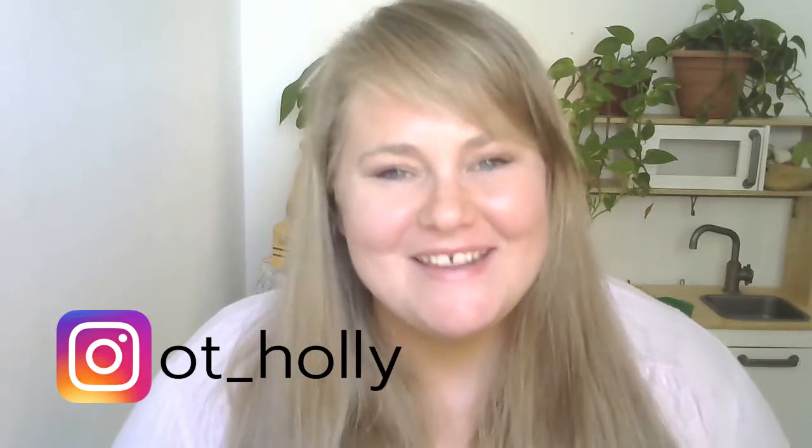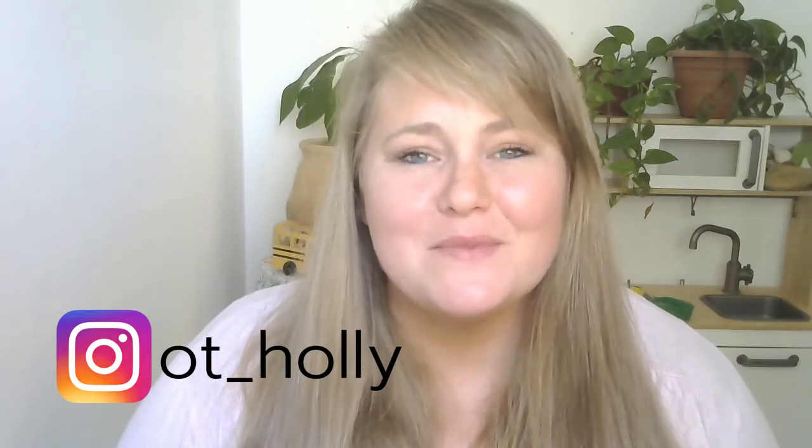Hey, welcome back! I'm Holly, a pediatric occupational therapist and mum. Don't forget to like and subscribe to my channel for more about play and child development in these magical little years.